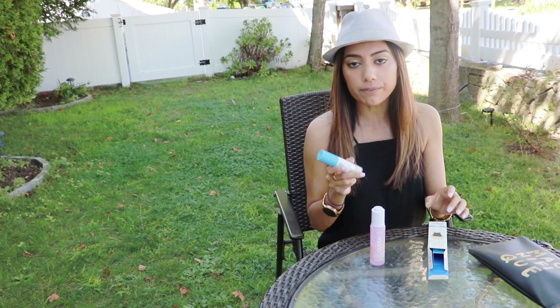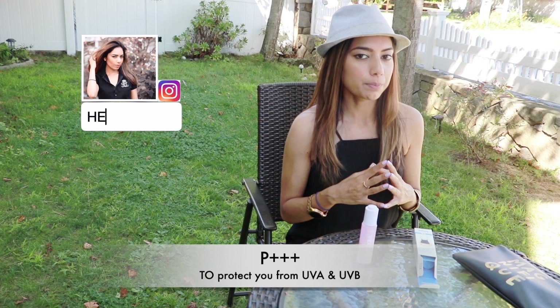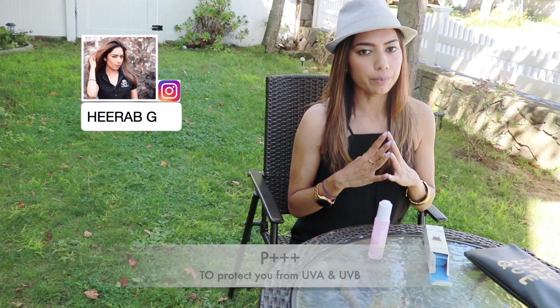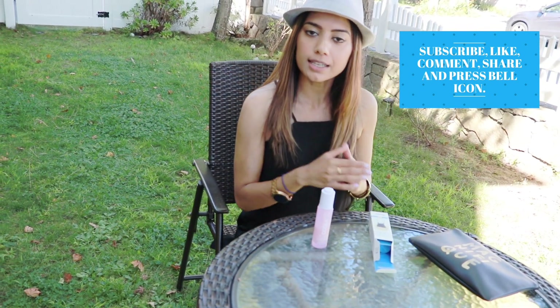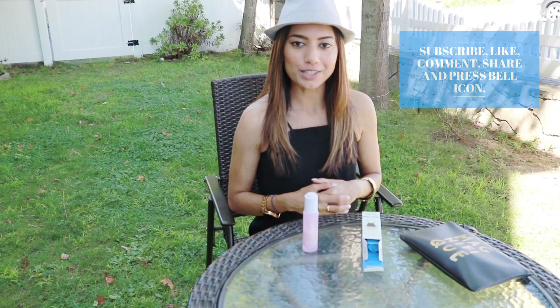It's so small that you can put it in your purse, which is really convenient when going out. When buying sunscreen, make sure to look for PA++++ — that will protect you from both UVA and UVB rays. I hope you liked the review. If you have oily skin, I highly recommend you give both products a try. Thank you for watching, bye!